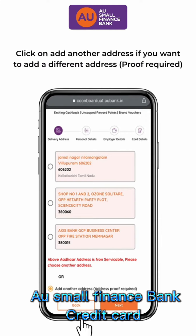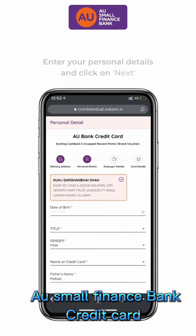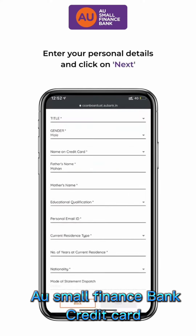Or click on Add Another Address if you want to add a different address, where you need to provide an address proof. Enter your personal details such as Education Qualification, Nationality, etc.